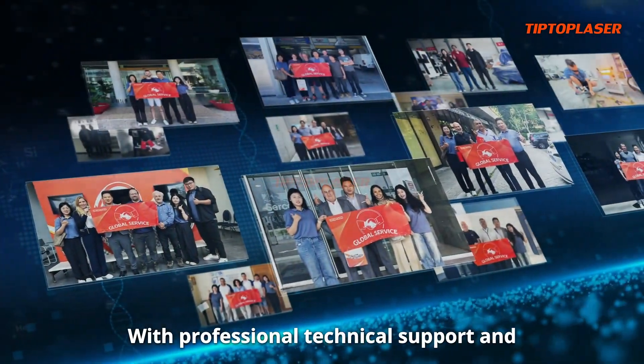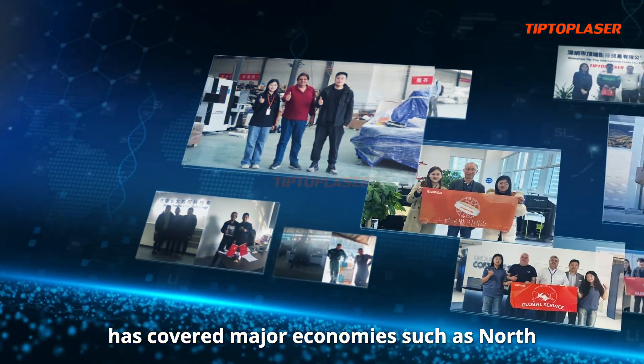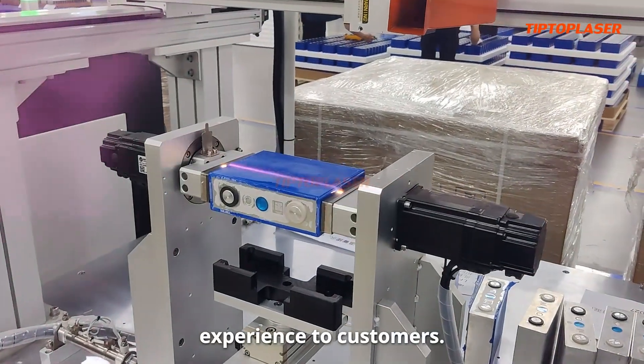With professional technical support and efficient after-sales service, our market has covered major economies such as North America, Europe and Asia, bringing excellent value and experience to customers.